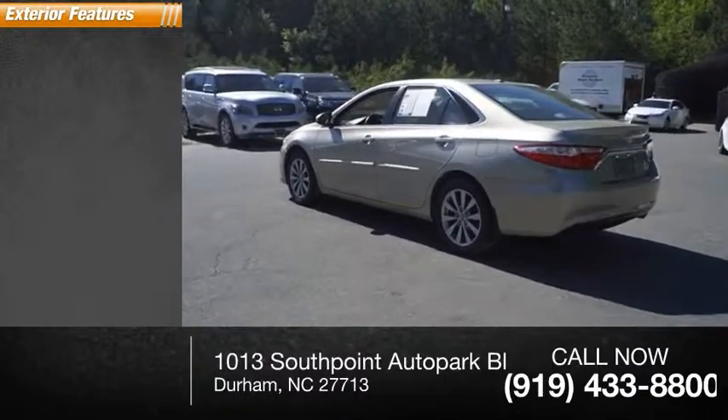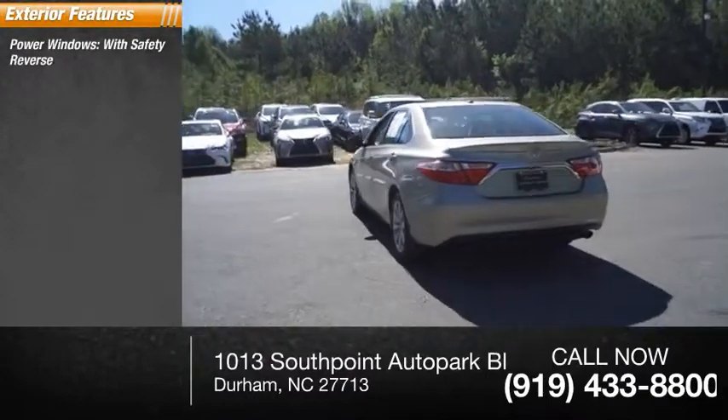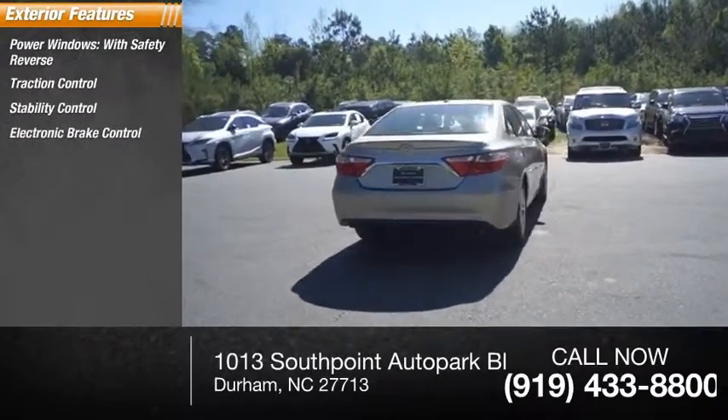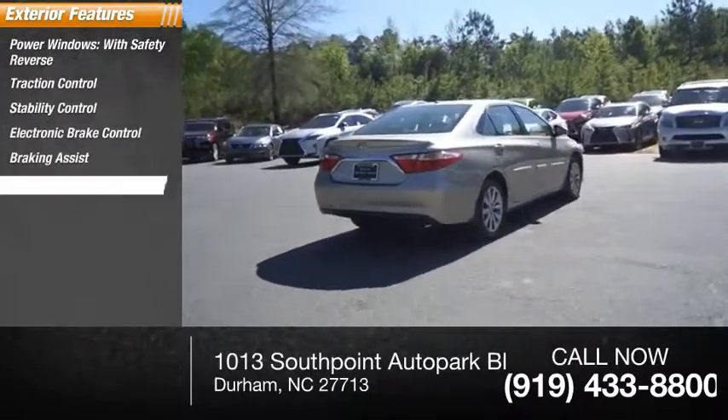Here are some of this vehicle's great options: power windows with safety reverse, traction control, stability control, electronic brake control, braking assist, and power brakes.